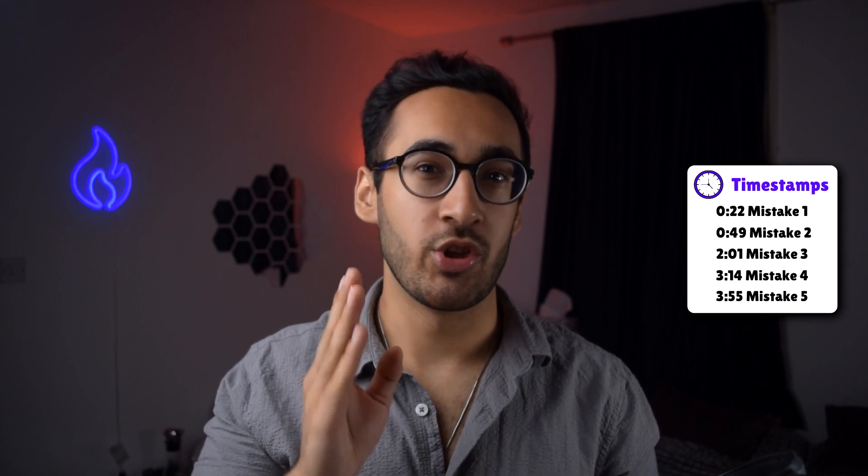Today's video is about outlining five common BMAT mistakes I've seen people make, some of which I've made myself, and what you can do to avoid making them for your exam. Hi, my name is Deb and I'm a fifth year medical student studying at Imperial College London. I make videos about student lifestyle, medicine, Imperial and tech. So strap yourselves in and let's jump straight into the video.